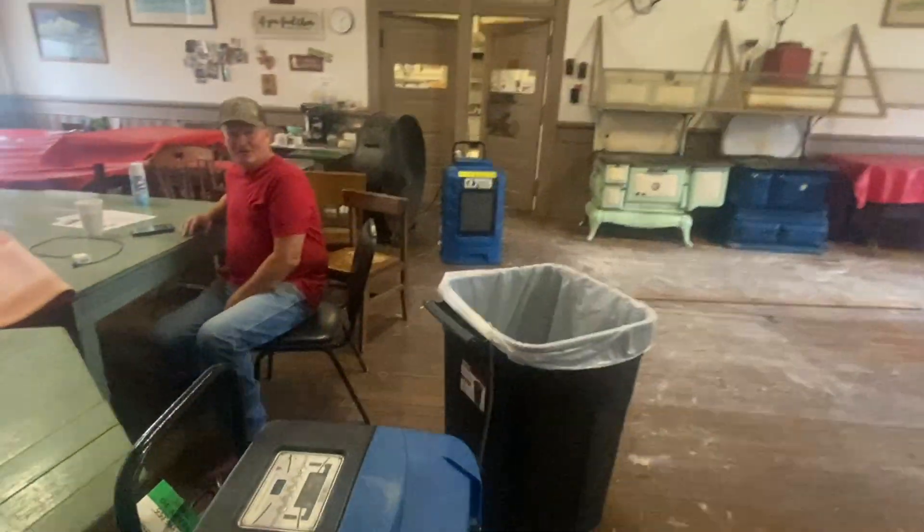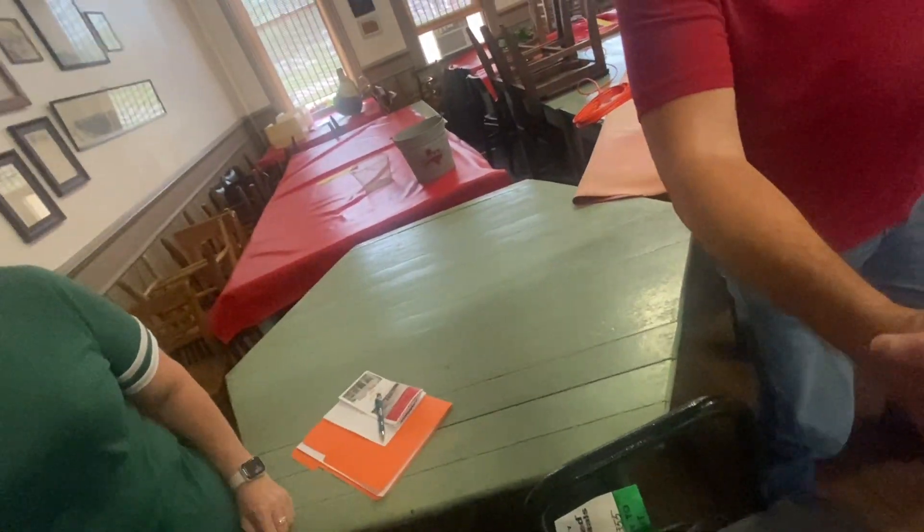So this is the cafe — it's a mess right now. The historical foundation owns the entire building, and we lease the cafe to Ms. Helen Feldhausen, who's had it for almost 50 years now. I can remember coming up here with my dad on Saturdays, and Helen's been feeding me pancakes forever. I'm 52 years old, so she's been feeding me pancakes for a long time.